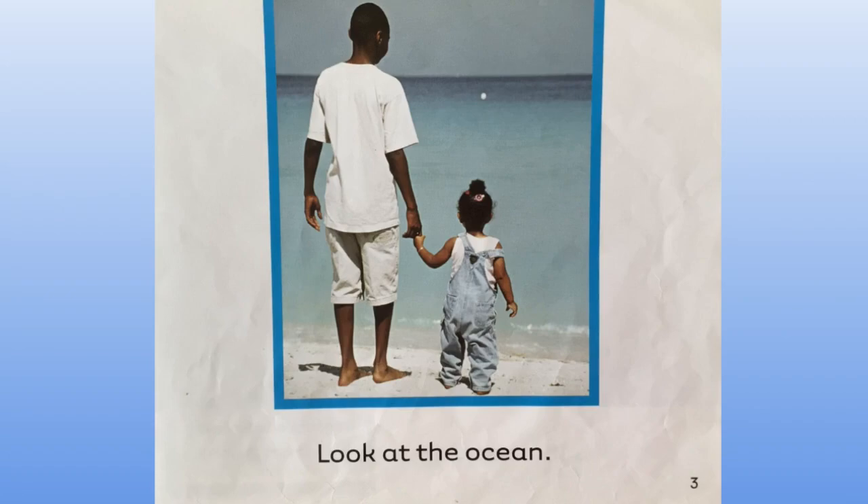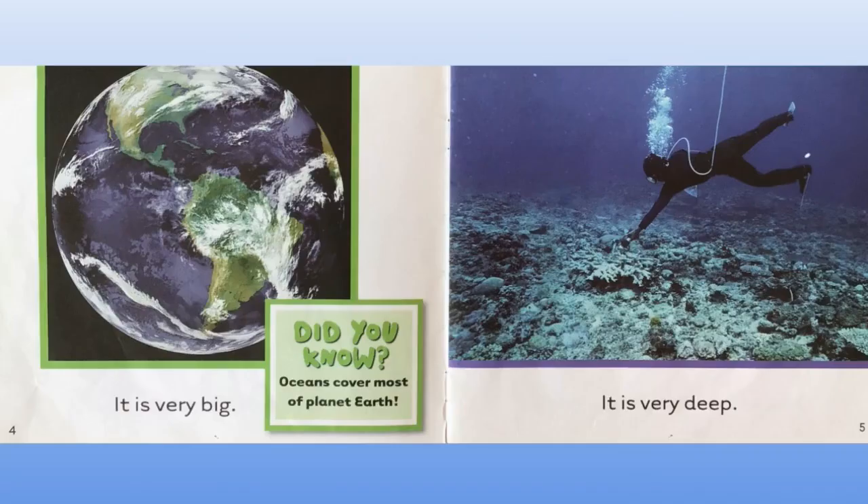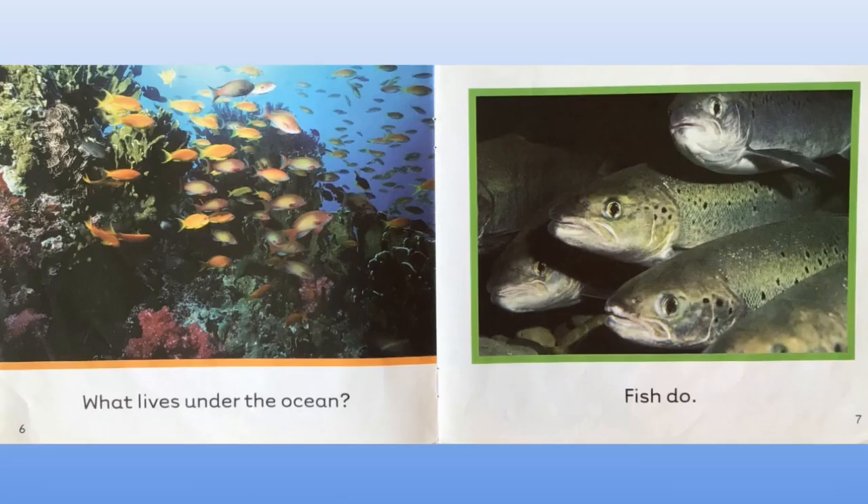Look at the ocean. It is very big. Did you know oceans cover most of planet Earth? It is very deep. What lives under the ocean?